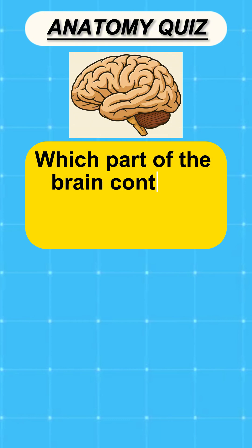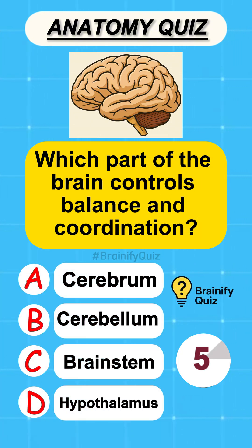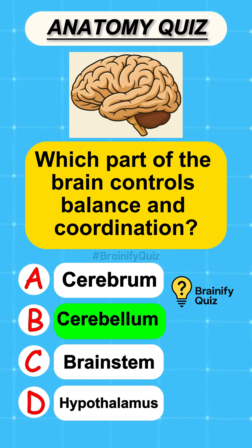Which part of the brain controls balance and coordination? Cerebellum.